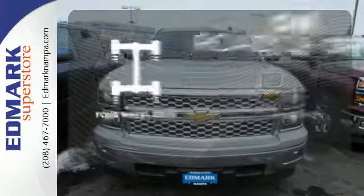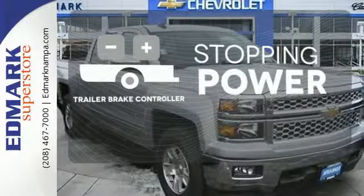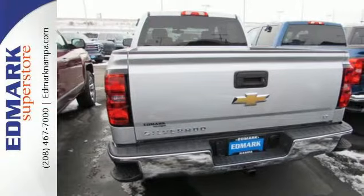The four-wheel drive allows you to go anywhere. A trailer brake controller helps you maintain stopping power. It'll help you get the job done, time and time again. Check it out today.